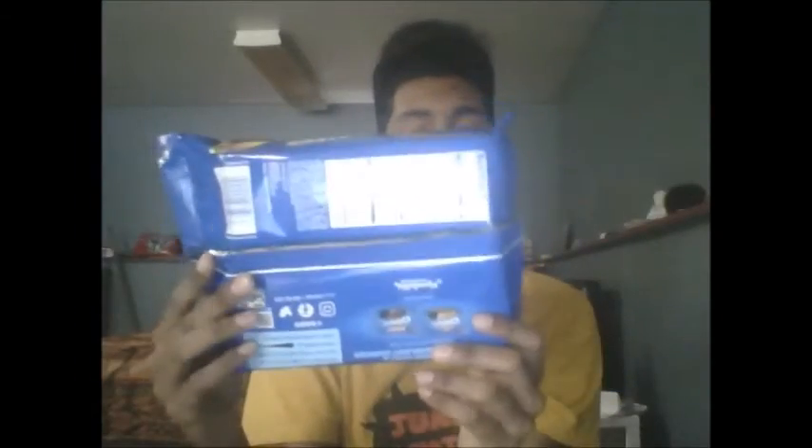So here's the front of the box and here's the back of the box. Now before we hop into what this product actually tastes like, let's go over a little bit of what is on the box itself.